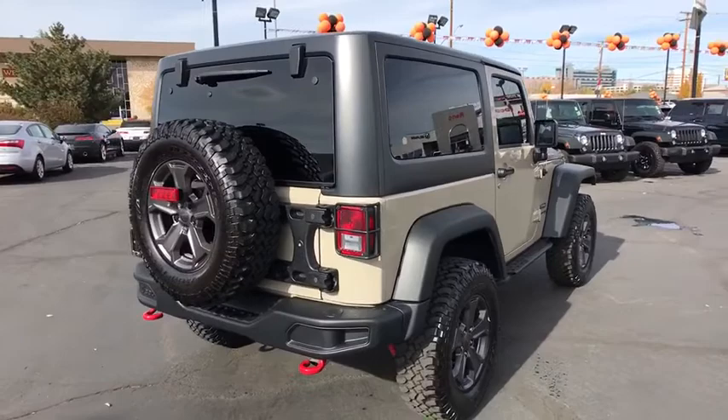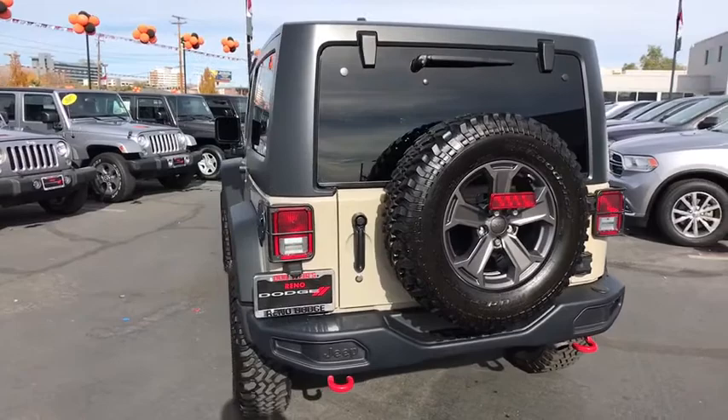This vehicle has less than 7,000 miles. Here are some of this vehicle's great options: stability control, anti-lock braking system, traction control.